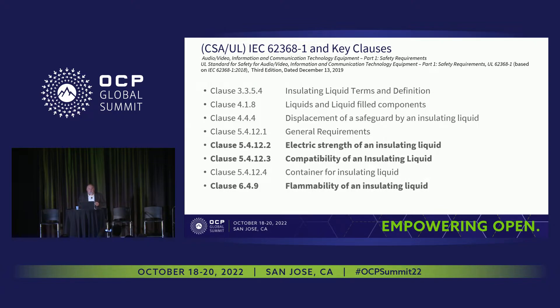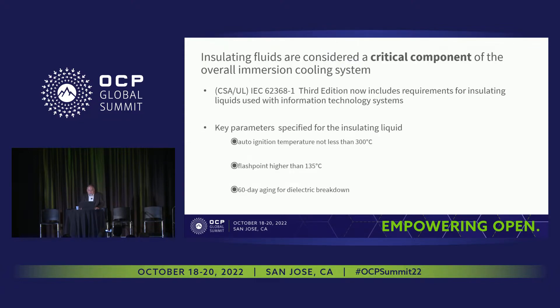In order to certify a product, you need standards and requirements. One standard that applies to immersion cooling fluids is IEC 62368-1; the third edition has key clauses addressing insulating liquids in three areas: electric strength, compatibility of the insulating liquid, and flammability of the insulating liquid. The insulating fluid is considered a critical component, so it needs to be tied down — not only must it meet certain requirements, but from UL's perspective it should undergo annual follow-up to ensure the formulation remains consistent. Analytical tests such as IR spectroscopy and specific gravity may be used to characterize the material.